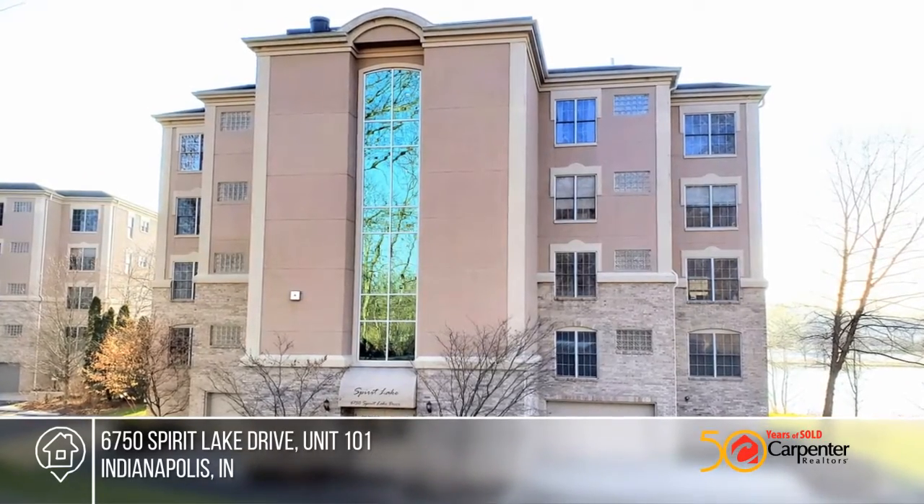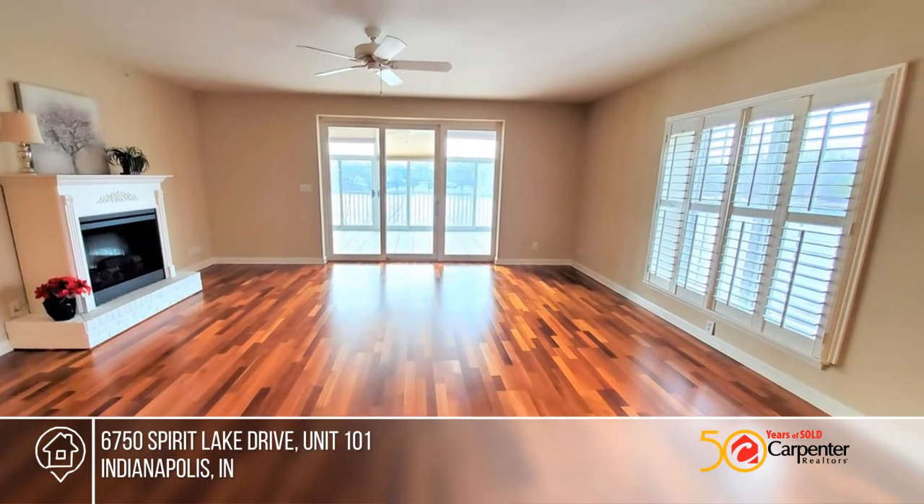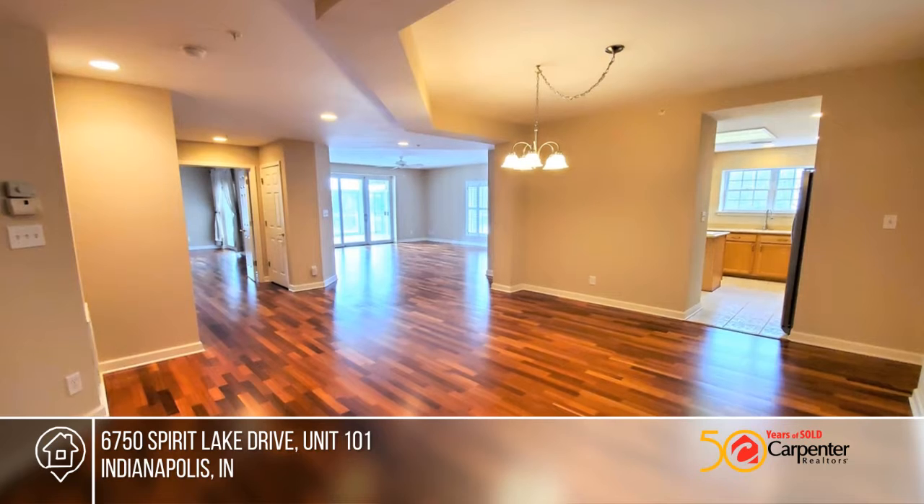Outstanding value in Spirit Lake condos! Not only does this spacious three-bedroom condo have an open floor plan, there's a fully enclosed year-round sunroom with its own heating and cooling system.